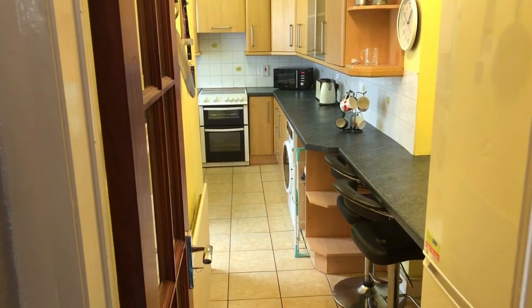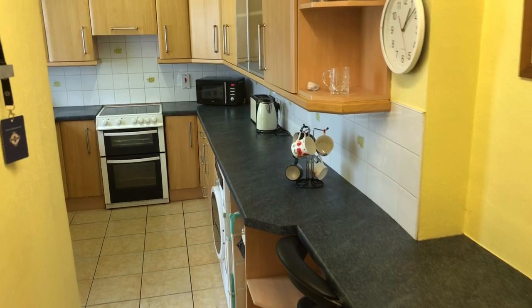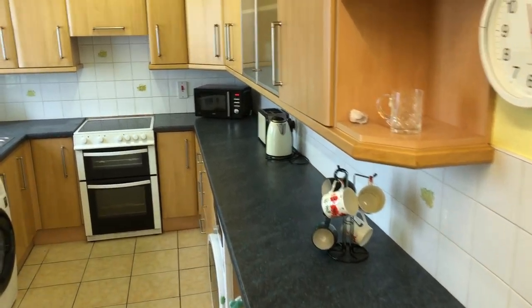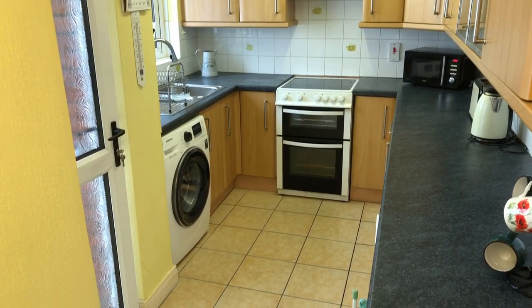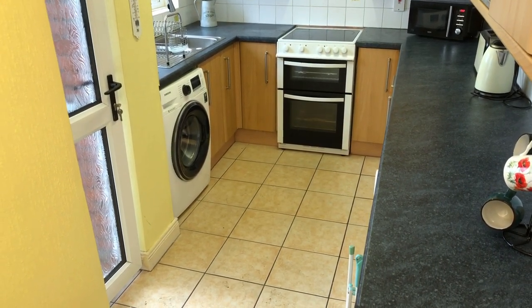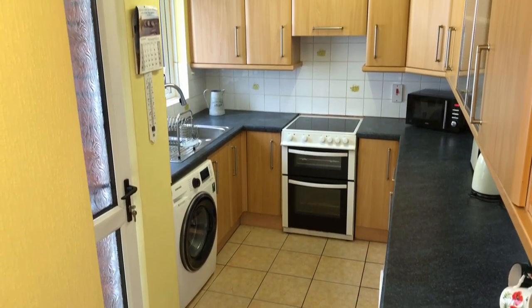Now we'll get back into the hall again and into the kitchen. The kitchen is extended, so the first bit is the original kitchen which has the breakfast bar on the right-hand side. Then you can see the full extent of the kitchen as we turn around to get the full picture. It's a decent sized kitchen — look at all that worktop space on the right-hand side and plenty of units.